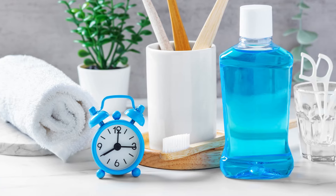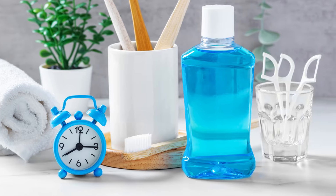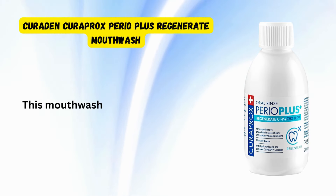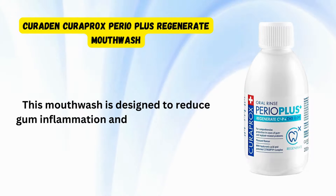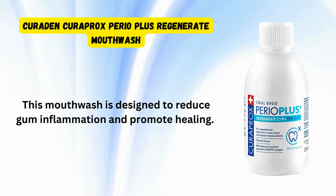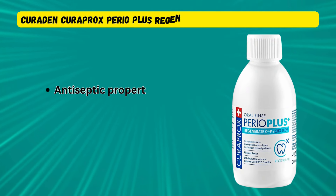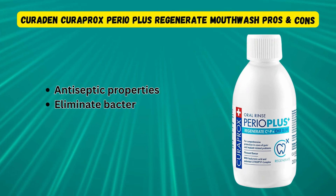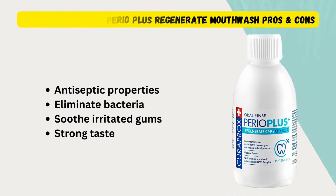One effective solution for managing gingivitis after braces is using specialized oral care products. Curaprox Perio Plus Regenerate Mouthwash is an excellent option. This mouthwash is designed to reduce gum inflammation and promote healing. It contains antiseptic properties that help eliminate bacteria and soothe irritated gums. However, it might have a strong taste that some users find unpleasant.